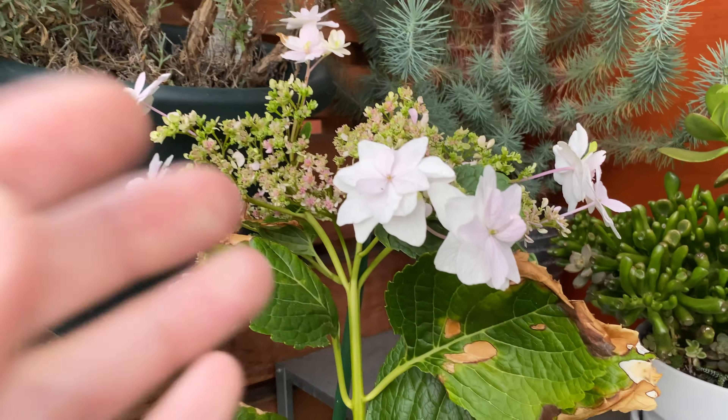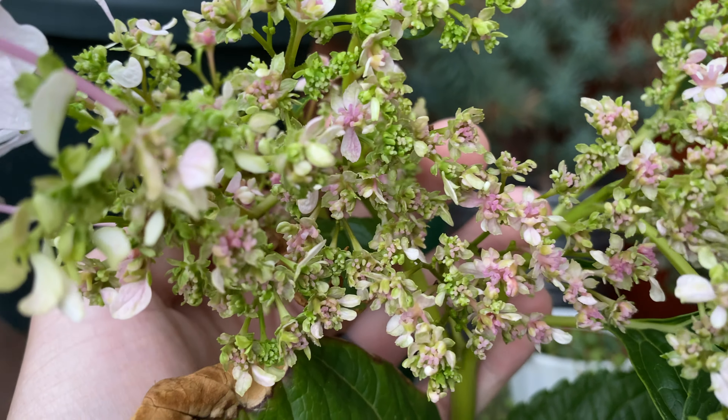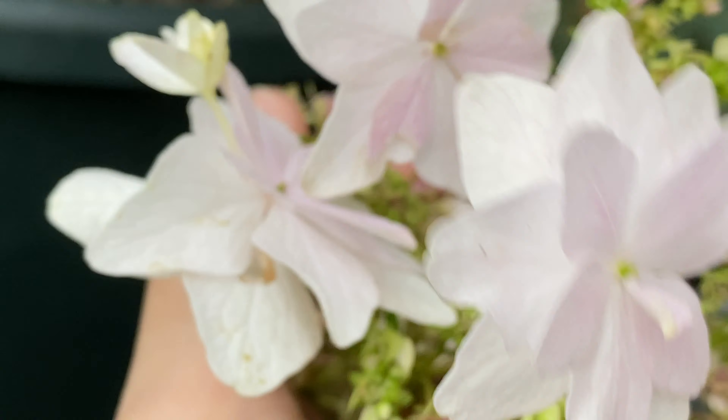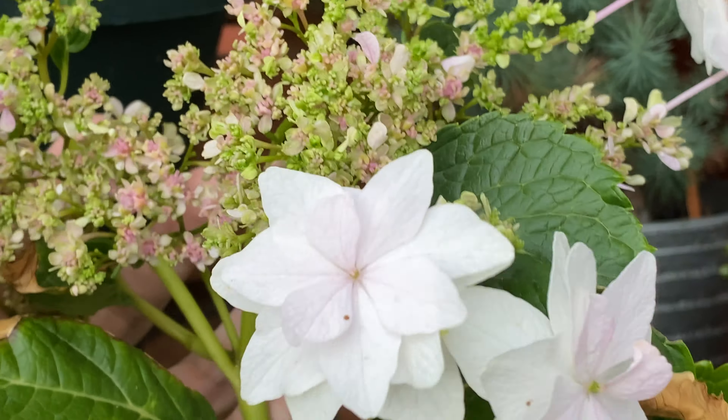Here's the hydrangea. You can see the flower clusters are all turning pinkish, so I think all the flowers are going to open pretty soon. And just going to give you a closer look at the beautiful white flowers.